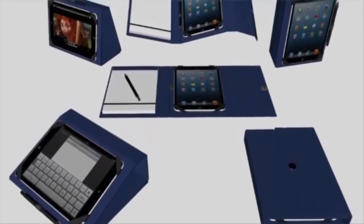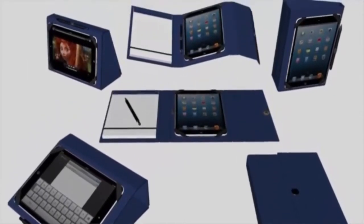Each case works to support your typing, working, presenting, or relaxing.